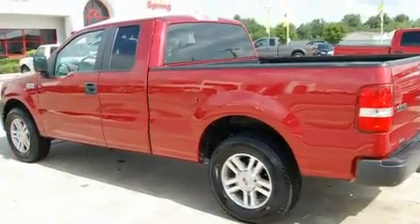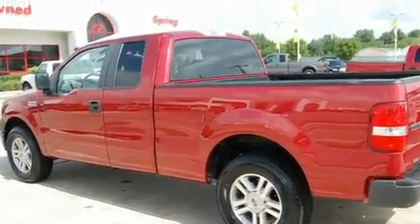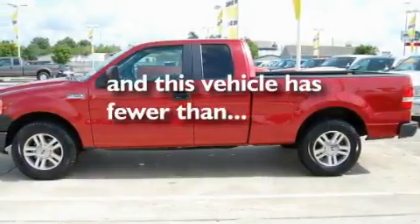Additional features include an anti-lock braking system, a driver side impact airbag, and this vehicle has fewer than 53,000 miles on the odometer.